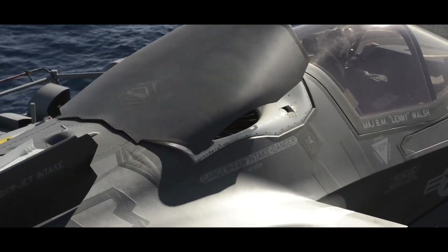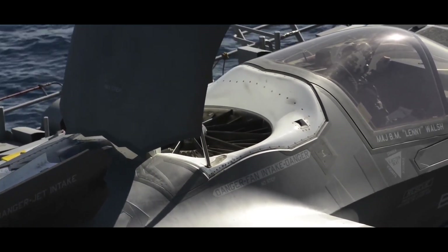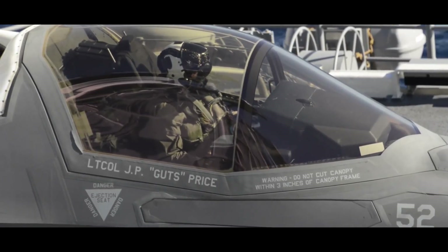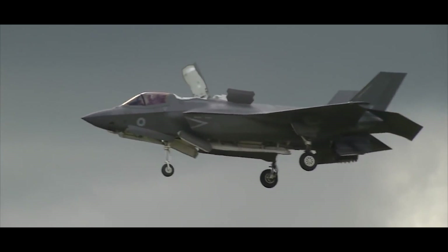The aircraft also has advanced avionics and sensors, including a highly advanced helmet-mounted display system that provides the pilot with a 360-degree view of the aircraft's surroundings, an advanced radar system, electronic warfare capabilities, and networking capabilities.